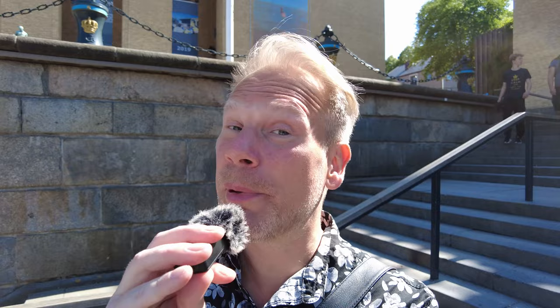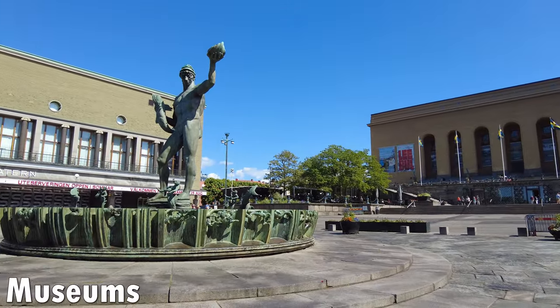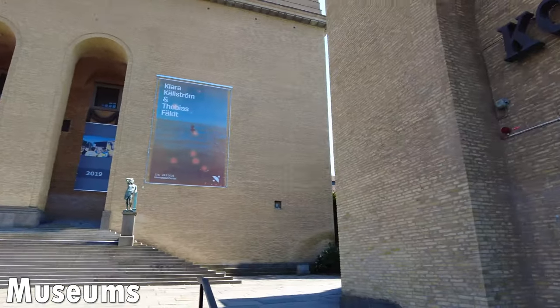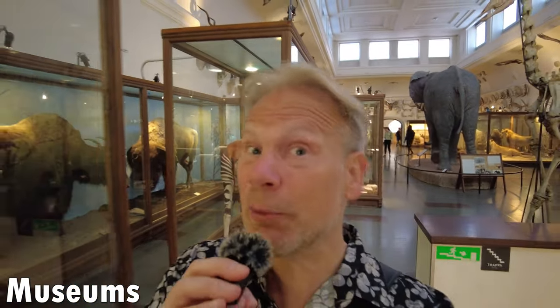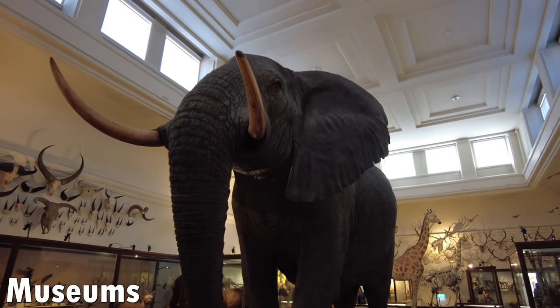There are several museums in Gothenburg you can visit for free. The Gothenburg Art Gallery lies at the end of Avenyn and is completely free to visit. And the Museum of Natural History in Slottskogen is also completely free — here you can marvel at very exciting exhibits and learn new, weird, and wonderful facts about nature.